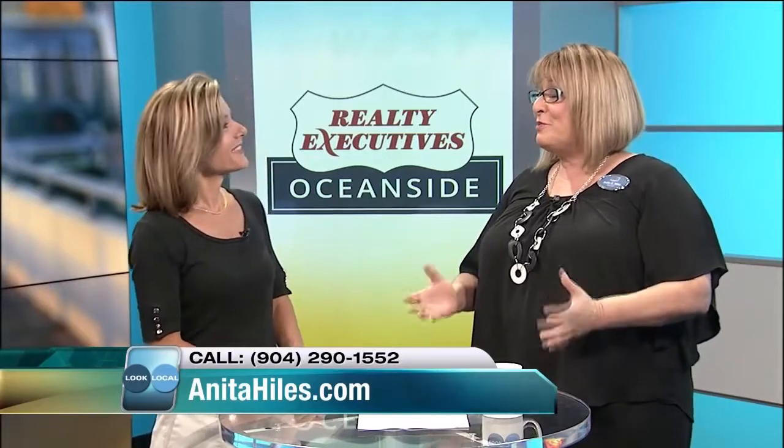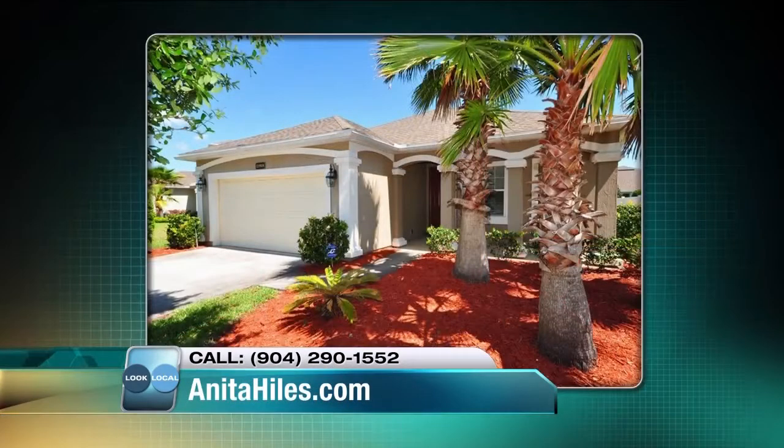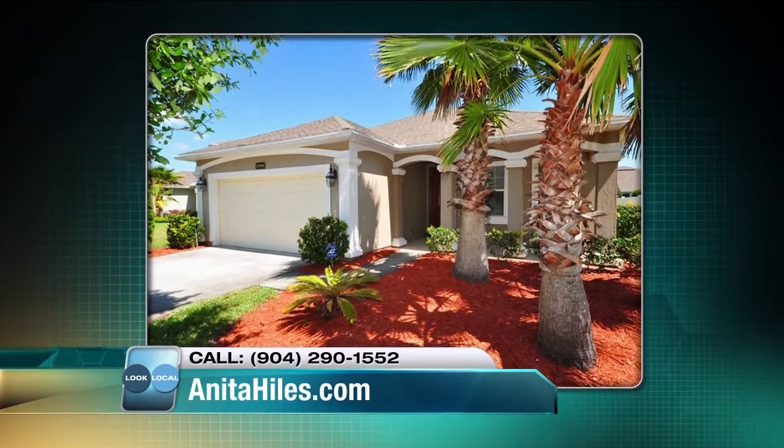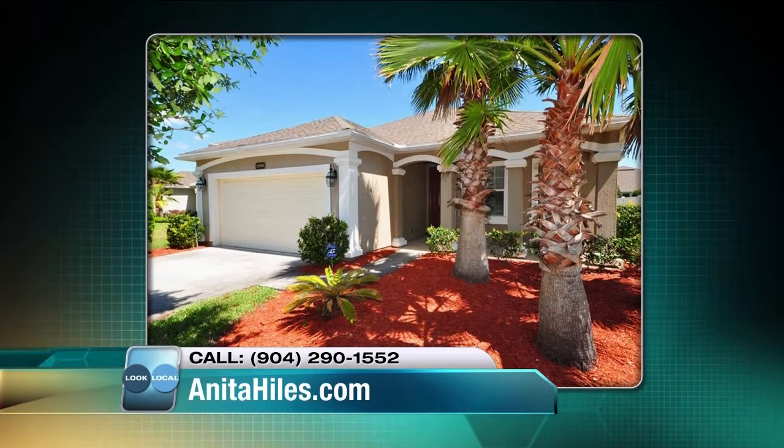Well, first, the most important thing is the exterior of your house. It is so important to get the landscape situated — trim it down, get the lawn mowed. That's the curb appeal that we talk about so much. This is what it looks like from the outside when you drive by. First impressions make a lasting impression. And here is a case in point.